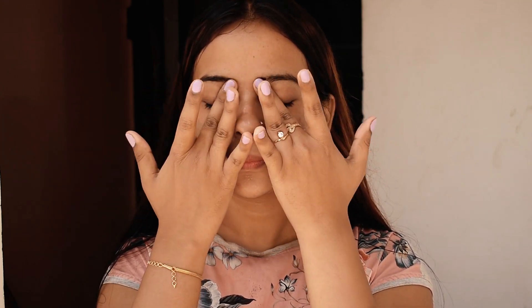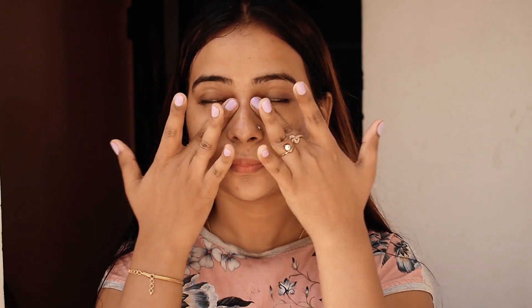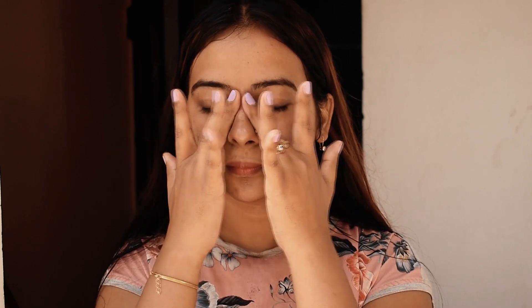Premature aging signs like dark circles, wrinkles, and under eye bags can be reduced with this cream. It contains nutrients and fatty acids which will renew your skin cells, so your under eyes will look bright and firm. Under eye pigmentation and dark circles will be reduced, and it also provides a bright and rejuvenating effect. This product is suitable for all skin types, absorbs quickly, and is extremely lightweight.